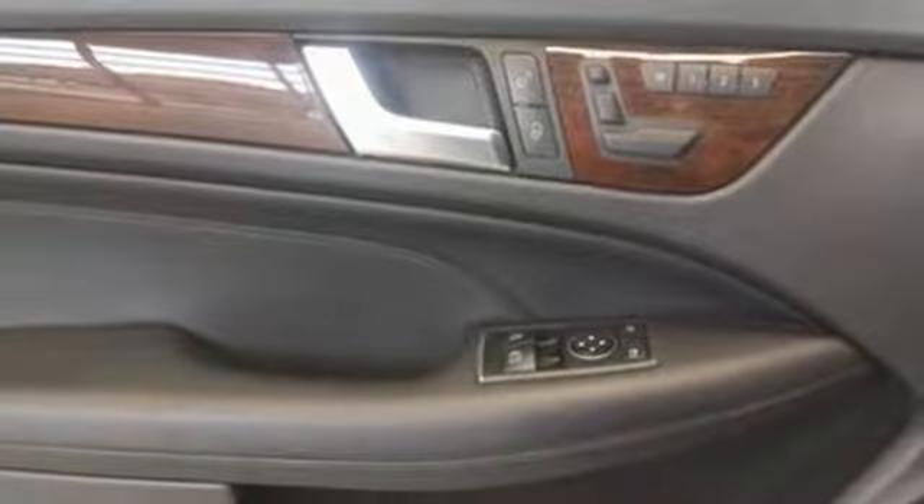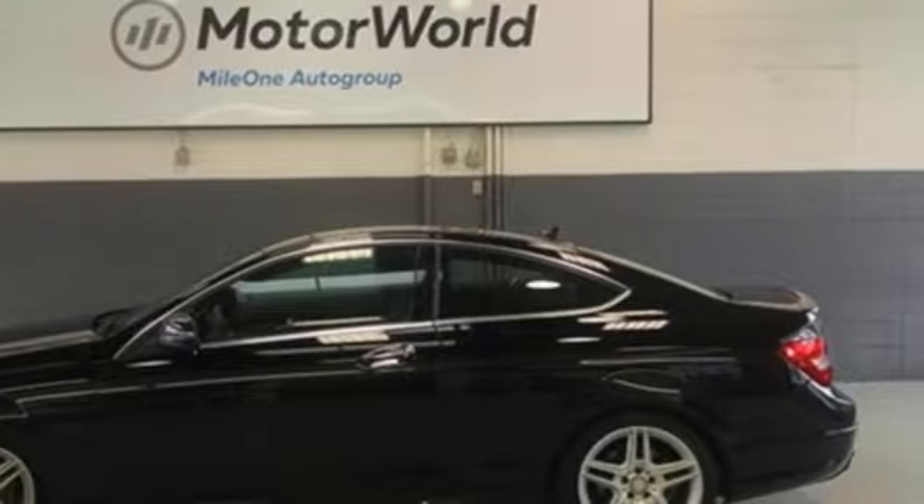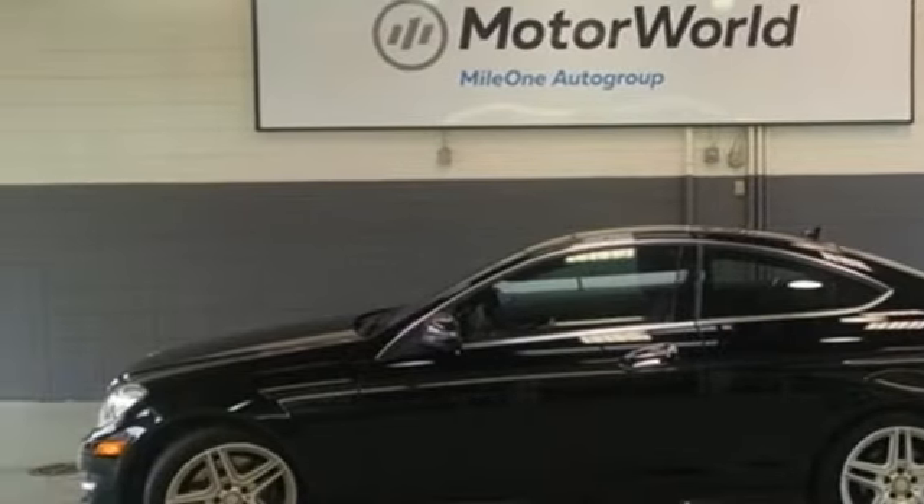High style, high performance, Mercedes-Benz. If you've been waiting for the perfect time for a test drive, the time is now. Experience it today.